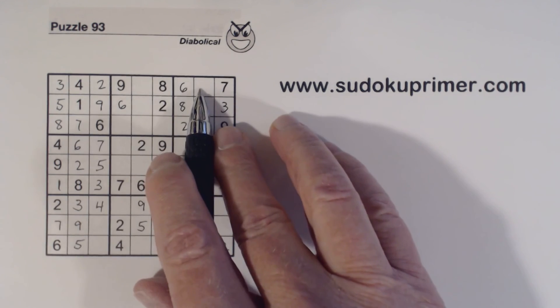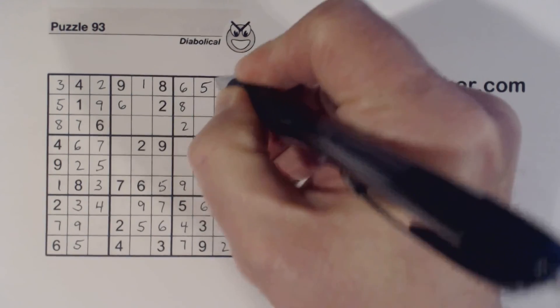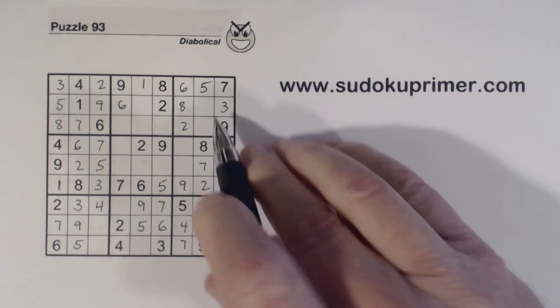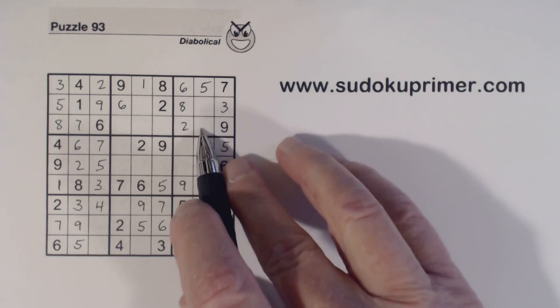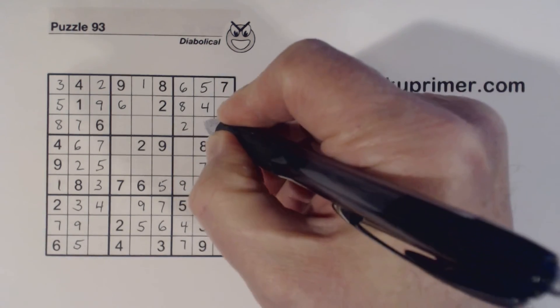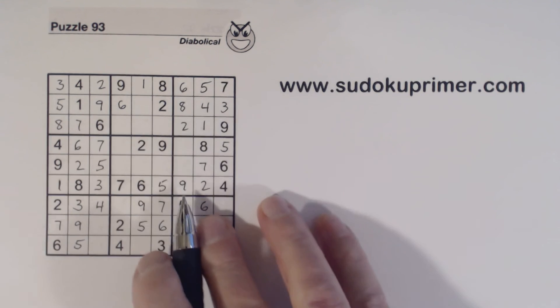We're only missing one and five in row one — with that five, that makes that a one. Only two numbers missing in box three. There's a one there, so that's a four, that's a one — because it was one and four we were missing. The one there makes that a four.